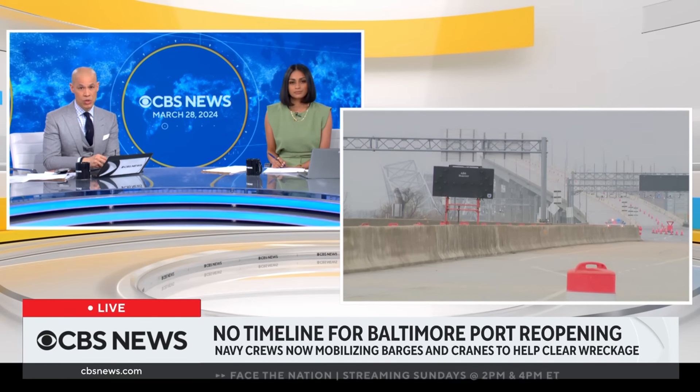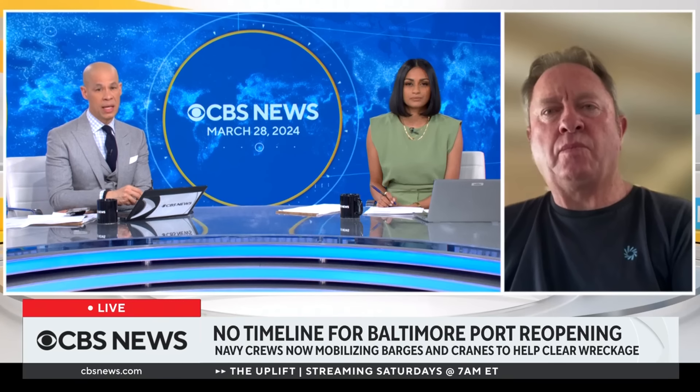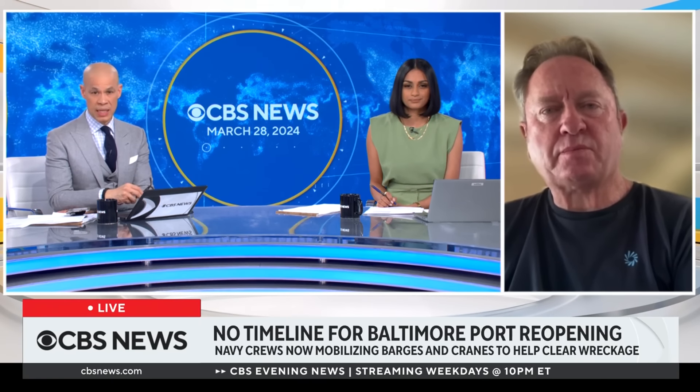Captain Nick Sloan joins us now. He is a marine salvage and recovery expert who is responsible for refloating the Costa Concordia after it ran aground off the coast of Italy back in 2014.